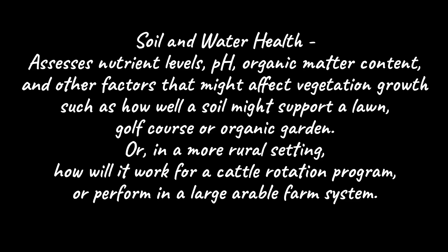And third, soil and water health testing assesses nutrient levels, pH, organic matter content, and other factors that might affect vegetation growth — such as how well a soil might support a lawn, golf course, or organic garden. Or in a more rural setting, how will it work for a cattle rotation program or perform in a large arable farm system?